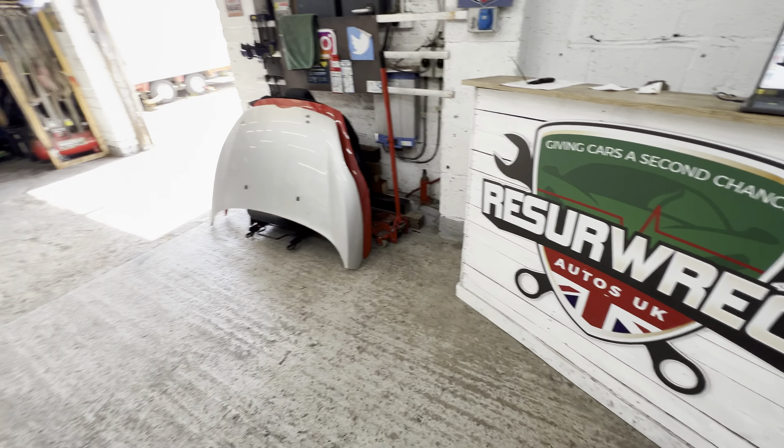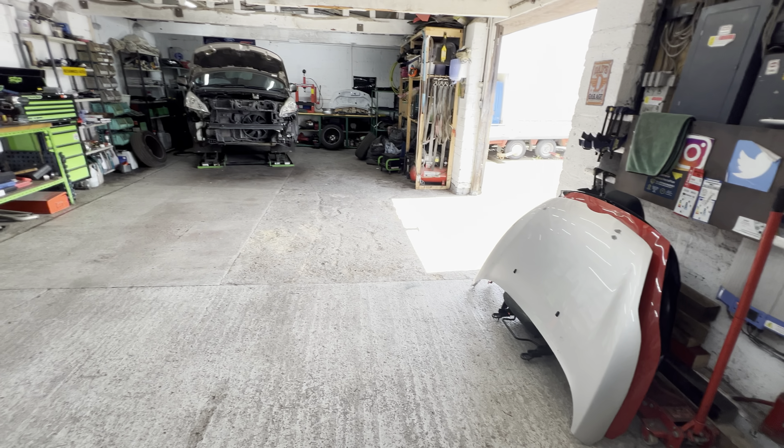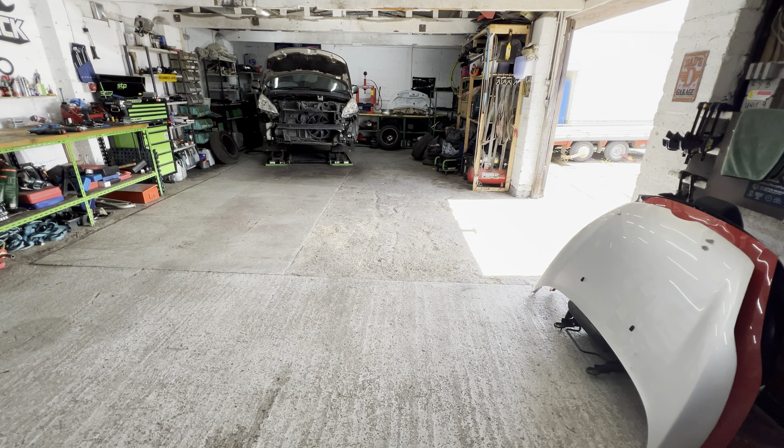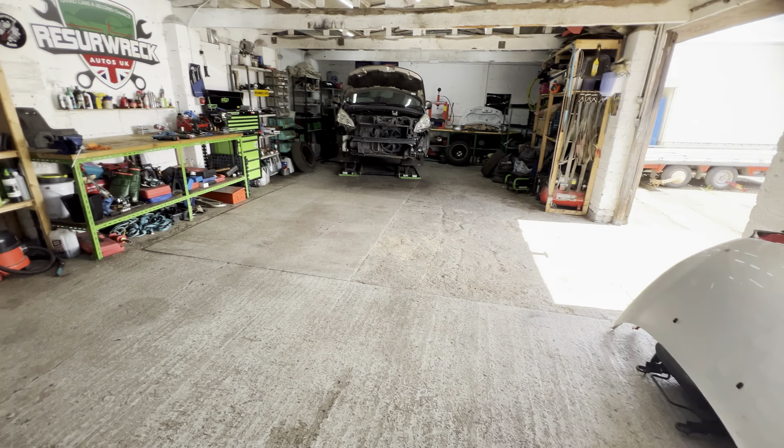A change of plan when it comes to showing this new project. I just got it off the trailer, but I don't want to take it any further into the workshop just yet because that Peugeot 3008 is still on the ramp. I don't want to bring the new project in until that ramp is free. We're going to have to walk around it outside, look at the damage, I'll explain what's going on and why I can't bring it in.